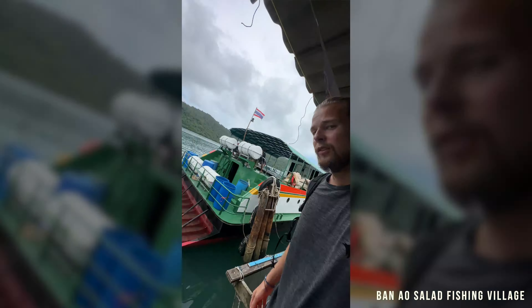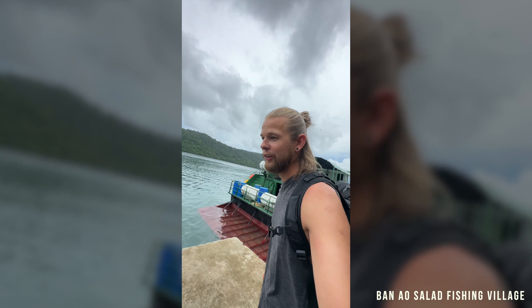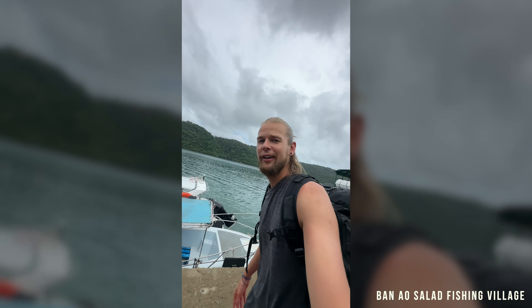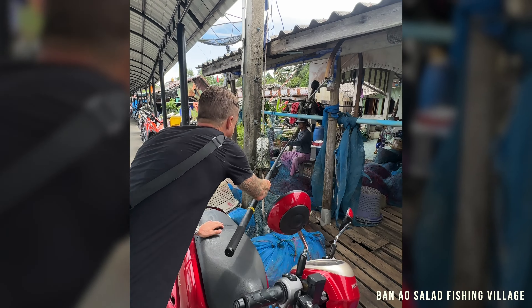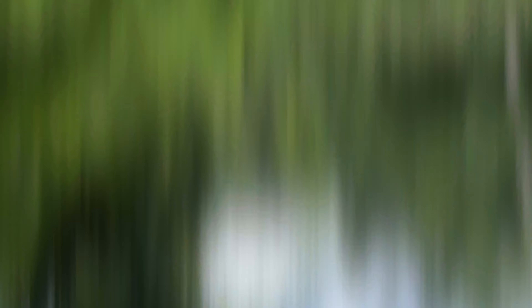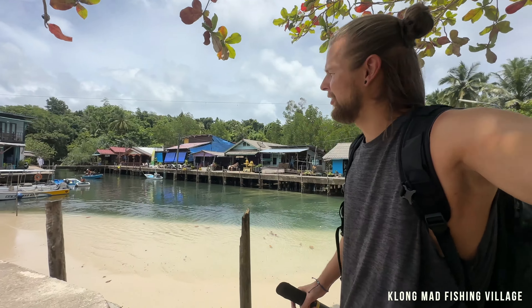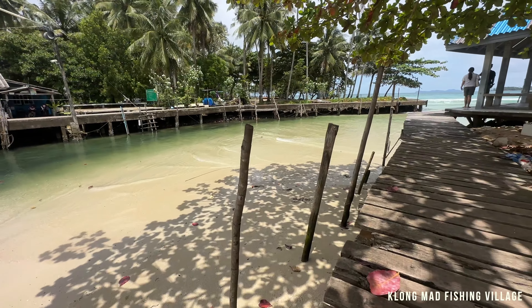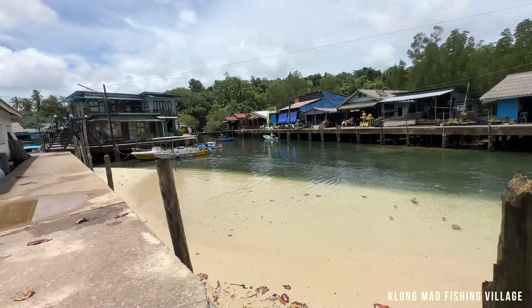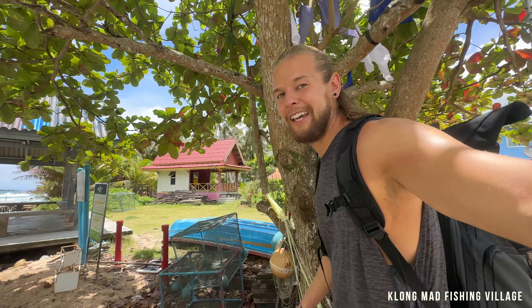We are checking out the fisherman's village here in Koh Kood. We just made it to our second stop — it is the oldest fishing village in Koh Kood. Oh wow, it's so pretty! Look at the water, and there's a coffee shop over there — let's check it out.